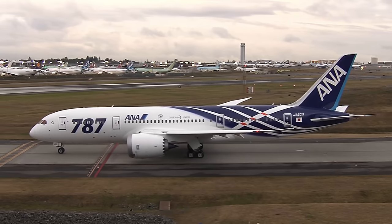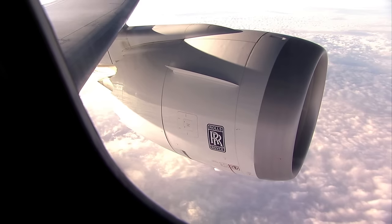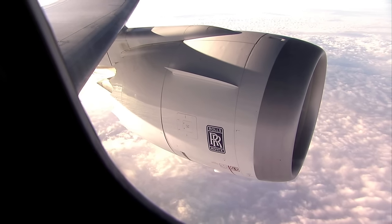Hello, I'm Tom Barton, the Chief Development Engineer for the Trent 1000. The Trent 1000 entered service with ANA in 2011. Now over 1 million flying hours and the most reliable engine in service today on the 787.